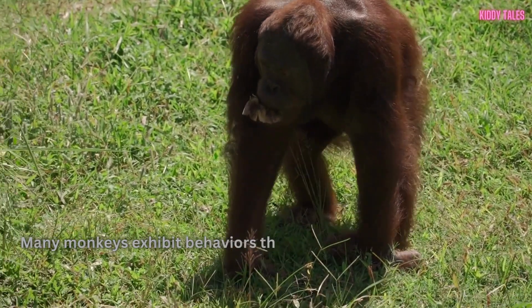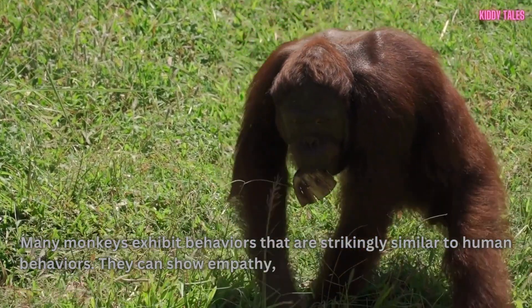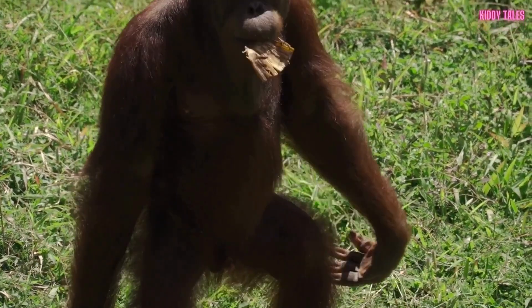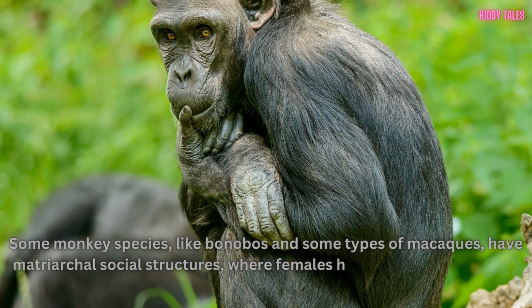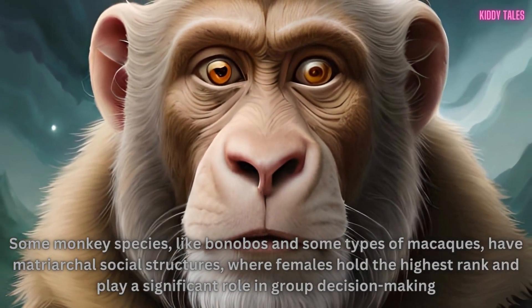Many monkeys exhibit behaviors that are strikingly similar to human behaviors. They can show empathy, solve puzzles, form strong social bonds, and even display a sense of fairness. Some monkey species, like bonobos and some types of macaques, have matriarchal social structures, where females hold the highest rank and play a significant role in group decision-making.